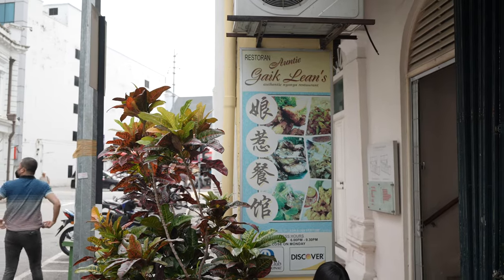Hey guys, it's a new day and today we're gonna check out Auntie Gaik Lian's Old School Eatery. I'm really excited for this one because it's the one with the Michelin star. I ordered the Nasi Ulam, Curry Capitan, and the brinjal sambal.